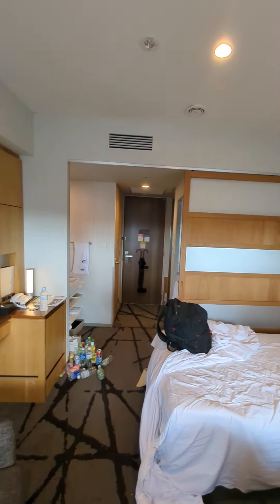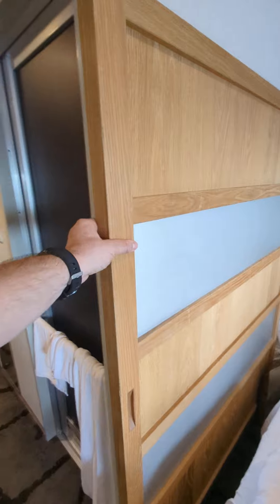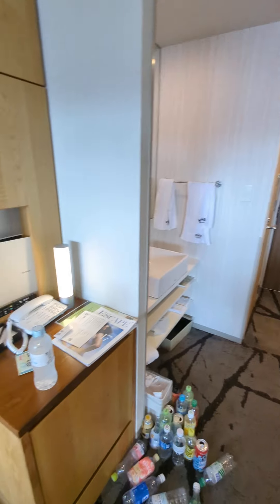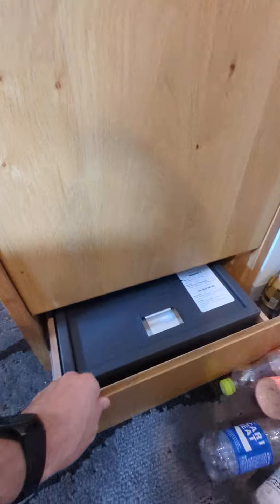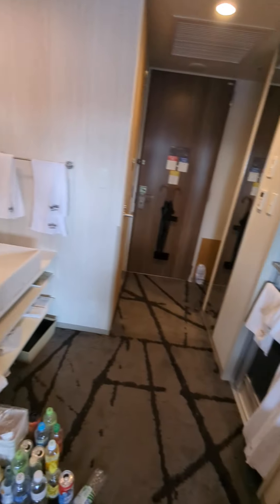There's a door here that closes if you want — don't know why you wouldn't, but it's a feature. There's a mini fridge and a safe. That's pretty much it.